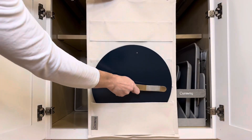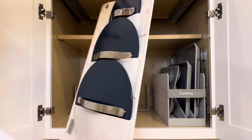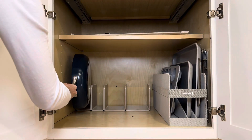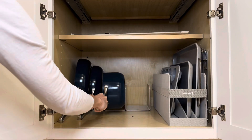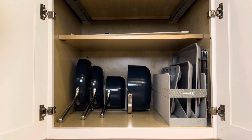I love the organization options that this set includes, like this canvas lid holder which can be hung or stored flat as shown here. It also includes four modular magnetic pan racks that keep everything neatly organized. Caraway products get a 10 out of 10 from me, and they even have their own dedicated cabinet space in my house.